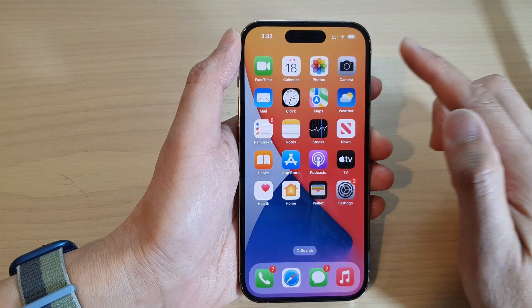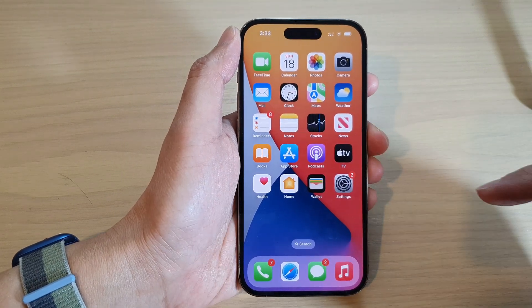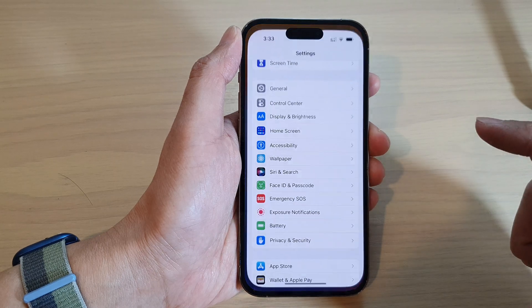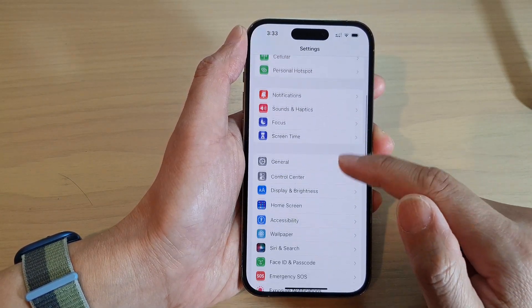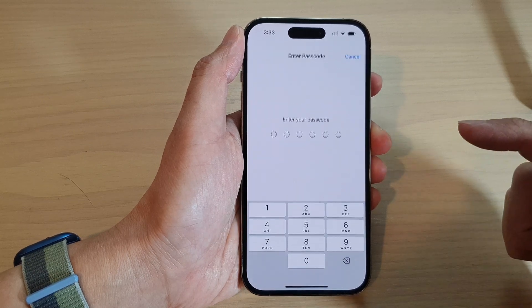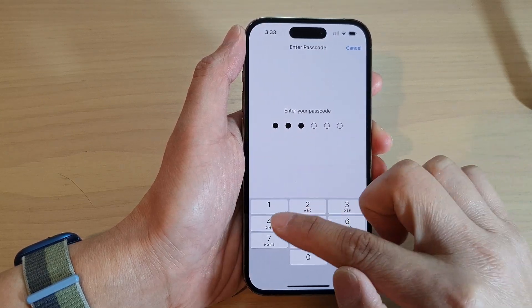To turn off this feature, first go back to your home screen and then tap on Settings. In Settings, go down and tap on Face ID and Passcode, then put in your screen passcode.